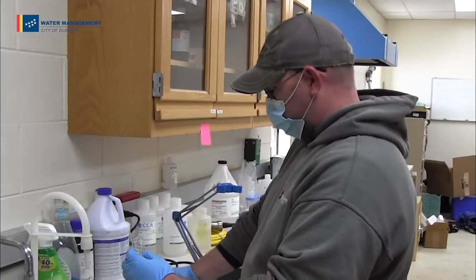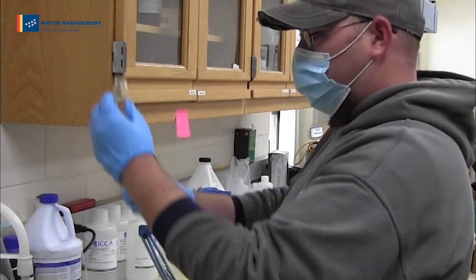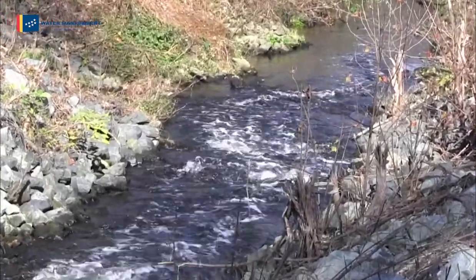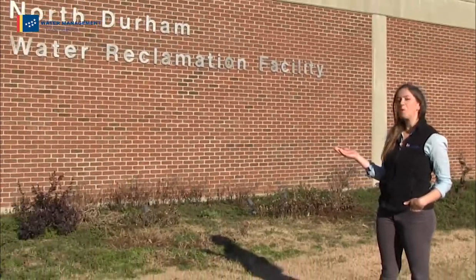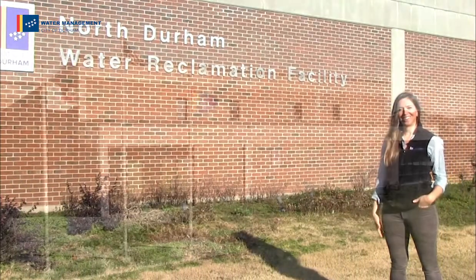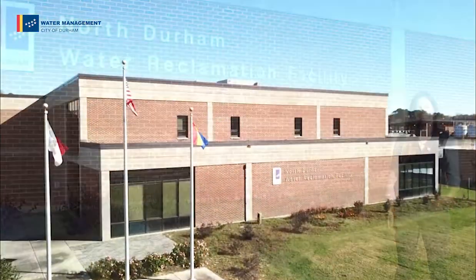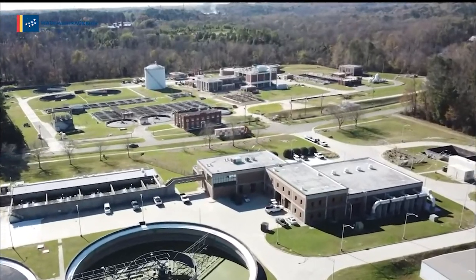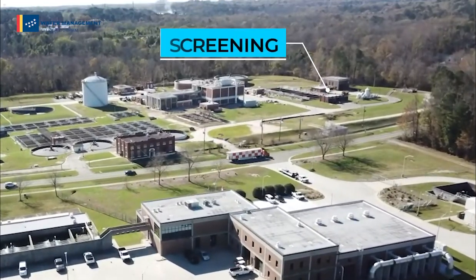It takes some serious microbiology to transform our wastewater into clean water ready to enter the receiving stream. Let's take a tour to see how that happens. Welcome to the North Durham Water Reclamation Facility. We start our tour at the most odorous and least appealing place, the Bar Screens.